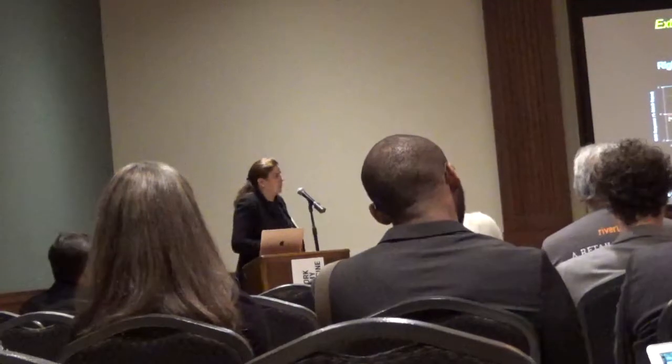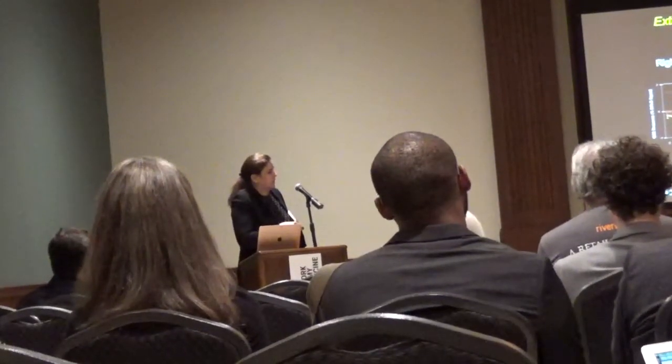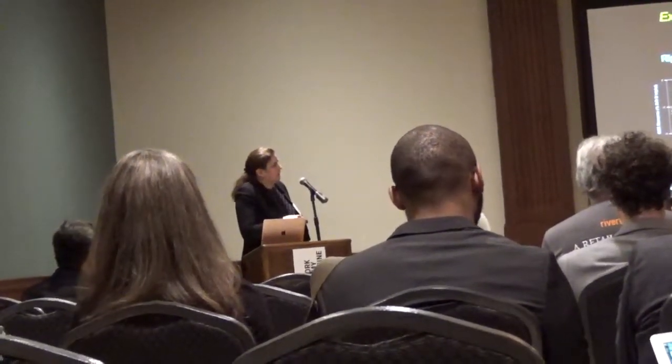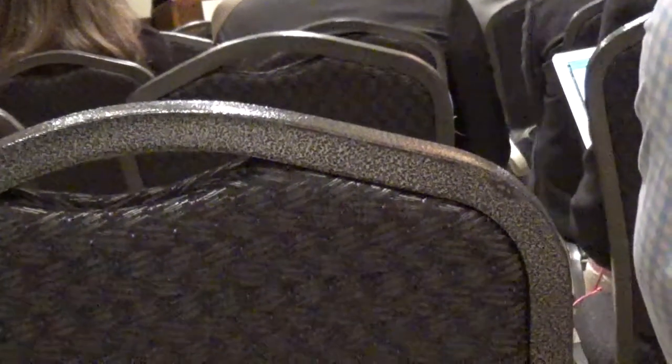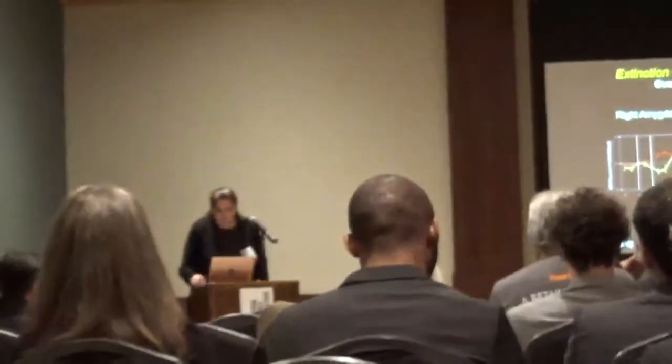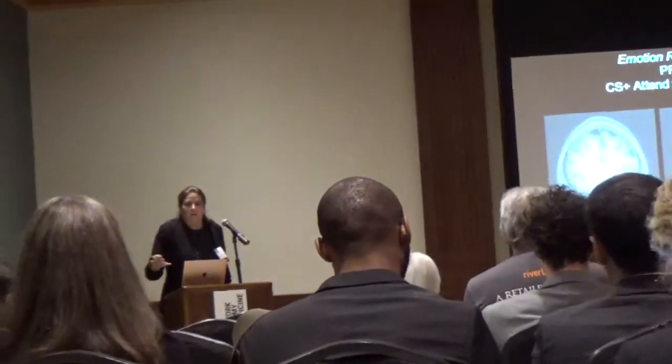When we looked in the brain—specifically the amygdala—we saw a pattern similar to what we saw in extinction. Here is our extinction data: during acquisition of the threat reaction, and here during extinction. When participants are attending to the emotional significance of the threat stimulus versus when they're regulating it, we see a very similar pattern of amygdala activity. When we looked in the prefrontal cortex, we saw two regions showing greater bold activity when participants were regulating compared to attending to the emotional significance.